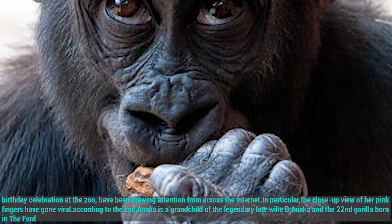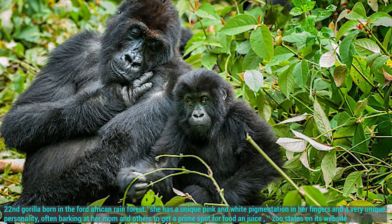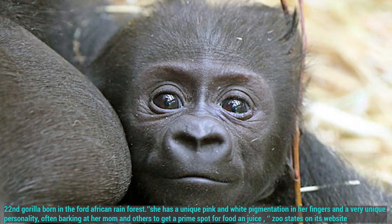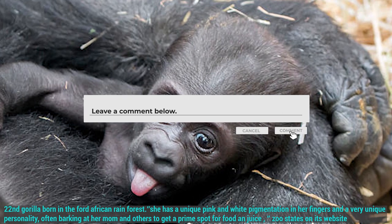According to the zoo, Anika is a grandchild of the legendary late Willie B., and the 22nd gorilla born in the Ford African Rainforest. She has a unique pink and white pigmentation in her fingers and a very unique personality, often barking at her mom and others to get a prime spot for food and juice.